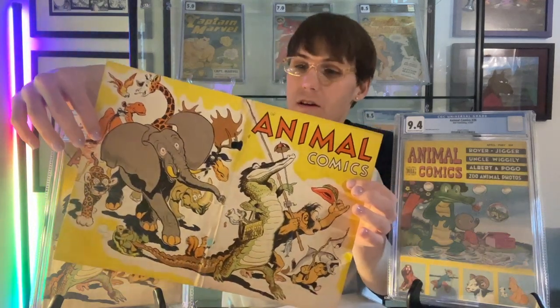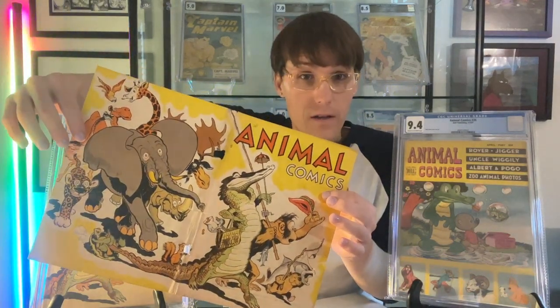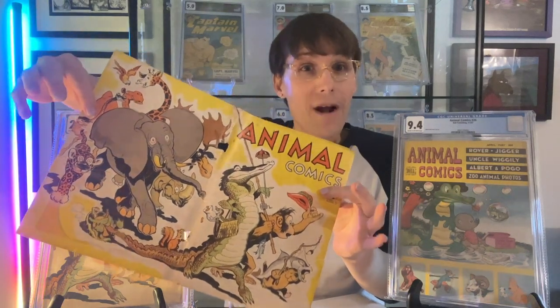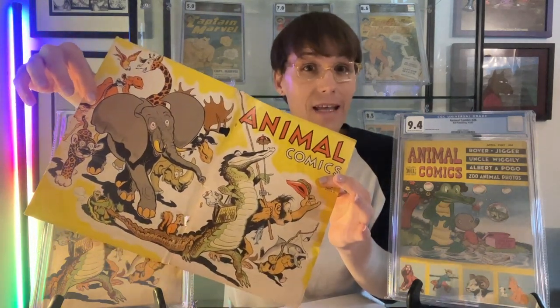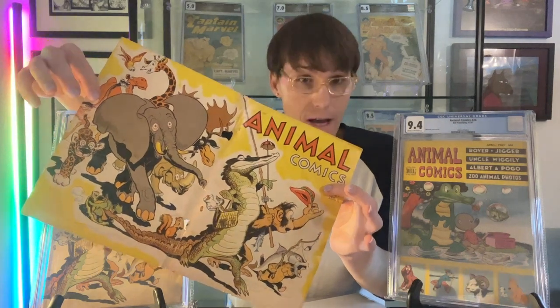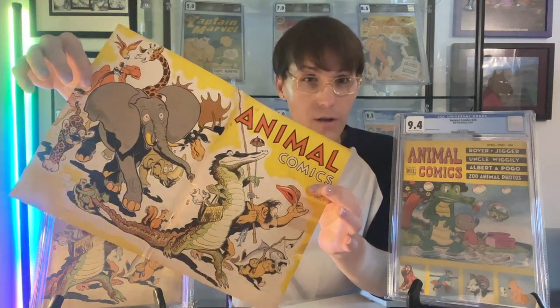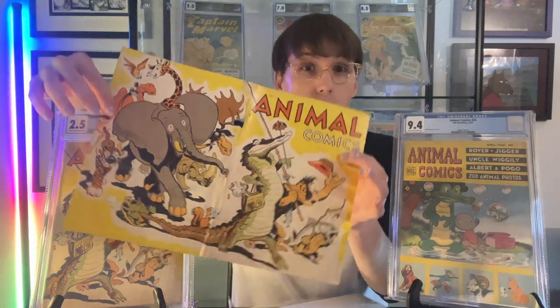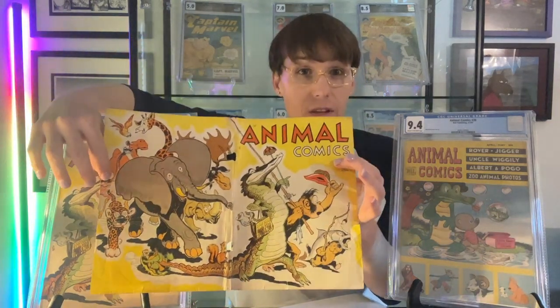I have a question for all of you out there. Who would you recommend as a presser that will press this flat so that I can then get it framed? Please put your recommendations in the comments below. I want a presser who will be able to press this flat.